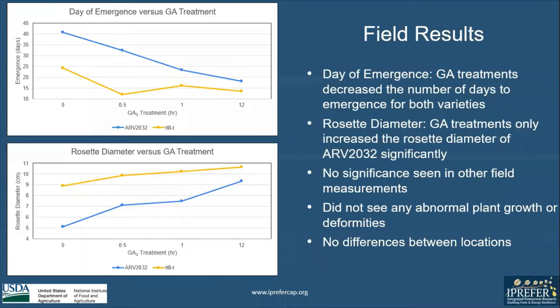In our field results, we found that GA treatments decreased the number of days to emergence for both varieties. At the 12-hour treatment, we were able to decrease both varieties to under 20 days. For rosette diameter, we found that GA treatments only significantly increased the rosette diameter of R2032, which was increased by over 4 centimeters. No significance was seen in any other field measurements, and we did not see any abnormal plant growth or deformities, and no differences were found between locations.